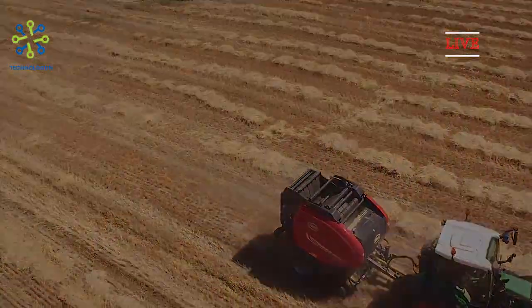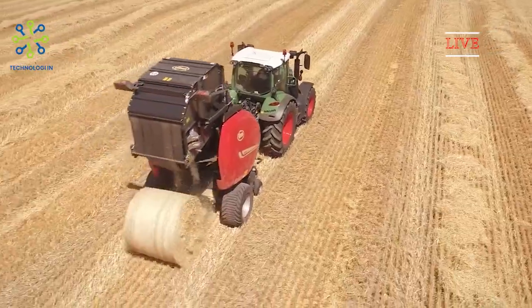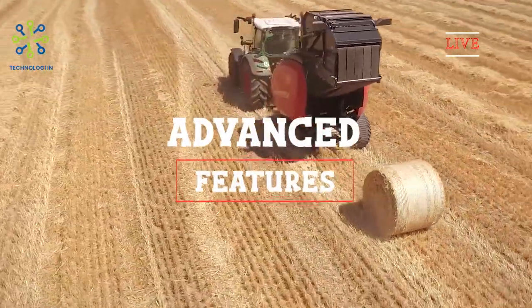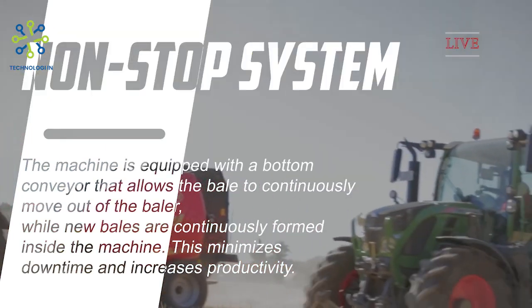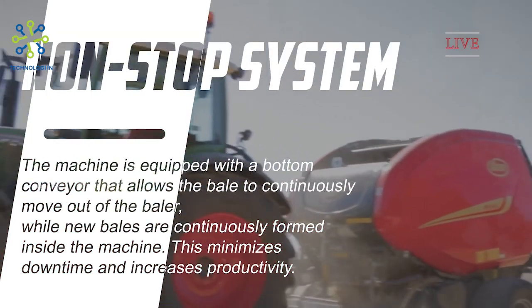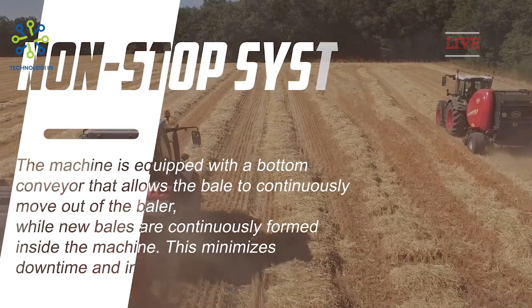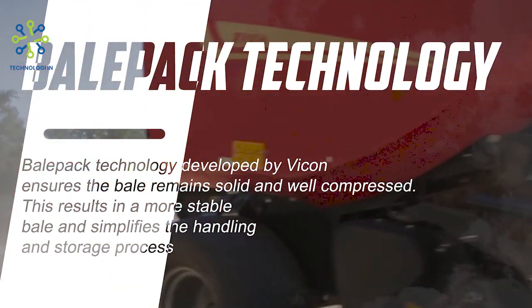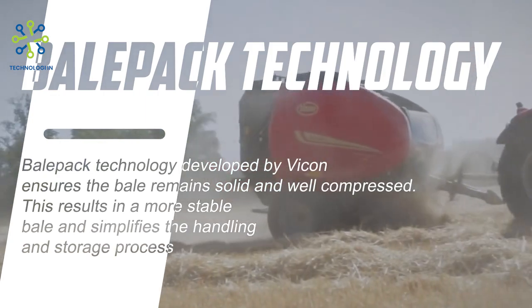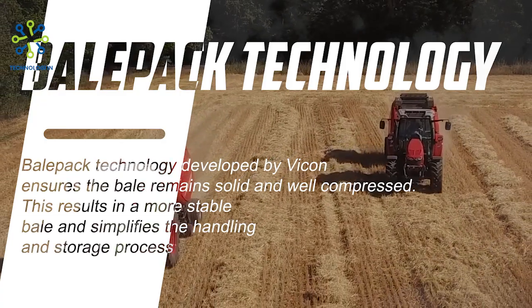The Vicon Fast Bale Non-Stop Baler is designed to provide high efficiency and productivity in the bale manufacturing process. Its Non-Stop System features a bottom conveyor that allows bales to continuously move out of the baler while new bales are continuously formed inside, minimizing downtime. Bale Pack Technology developed by Vicon ensures the bale remains solid and well compressed, resulting in a more stable bale that simplifies handling and storage.